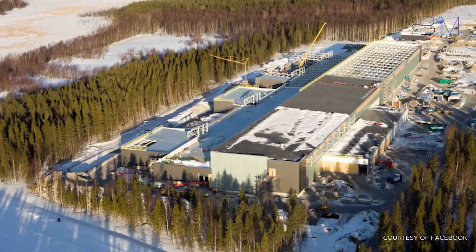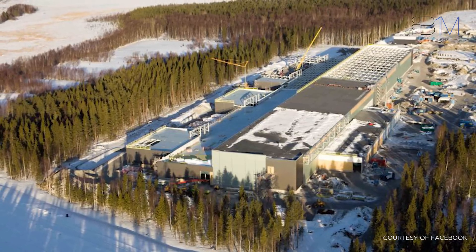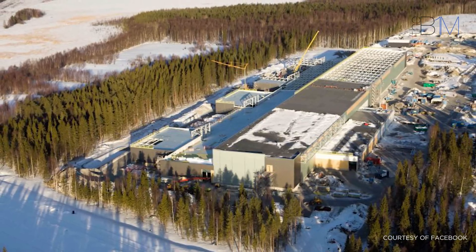First up is Facebook's vast data centre in Luleå, northern Sweden. Completed in 2013, the facility is Facebook's first data centre constructed outside the US.